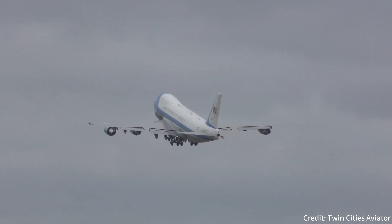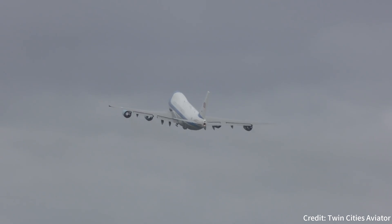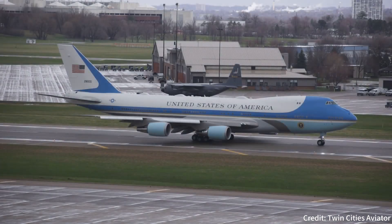The C-10 never became Air Force One. It was a long shot from the beginning — with less space, just three engines, and mixed public perception of the jet, the odds were not in favor of McDonnell Douglas. It remains a unique footnote in aviation history, leaving many aviation geeks to wonder what could have been after all these years. This article was written by Brian Wickham.